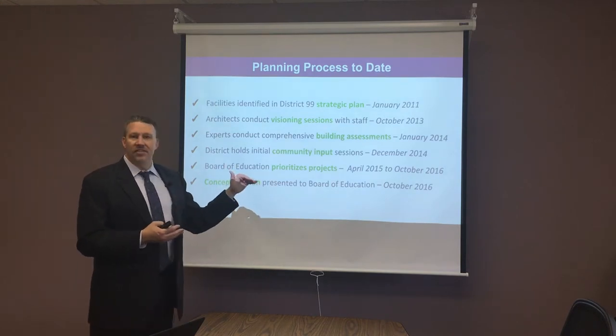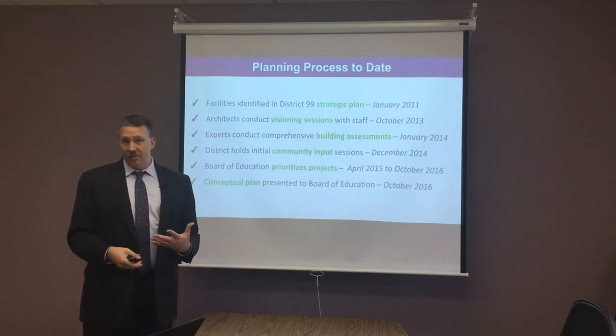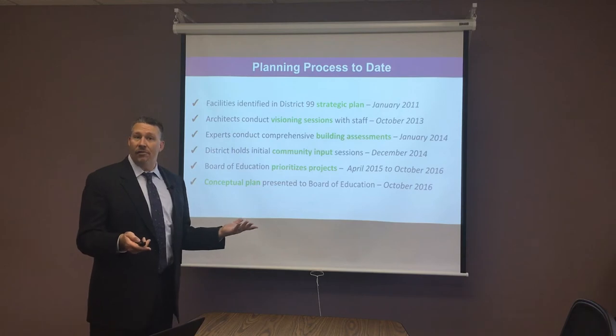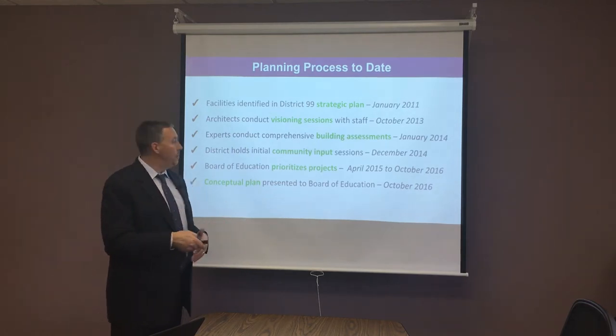Once the Board received this plan last fall, what they wanted to know is what does the community think. So we started a community engagement process that's been going on for the last year, which is culminating in these videos and eventually a survey that will go out to the community.